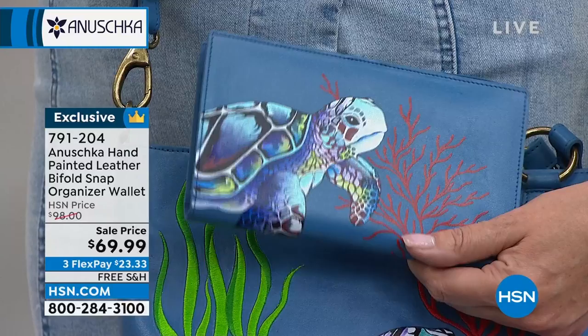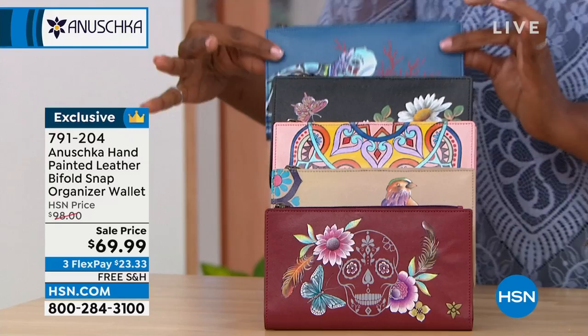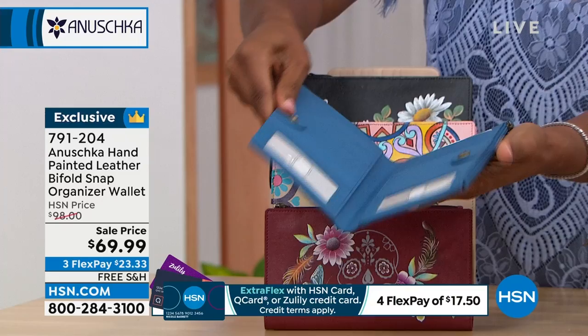I want to show you the matching wallet — the item number for the matching wallets. And we even have a matching cosmetic case as well. To me, one of the hallmarks of a well-put-together woman is when she has a great bag and then she has a matching wallet. She's got all of her matching pieces, and that's what this is. So we've got the Turtle Reef wallet.